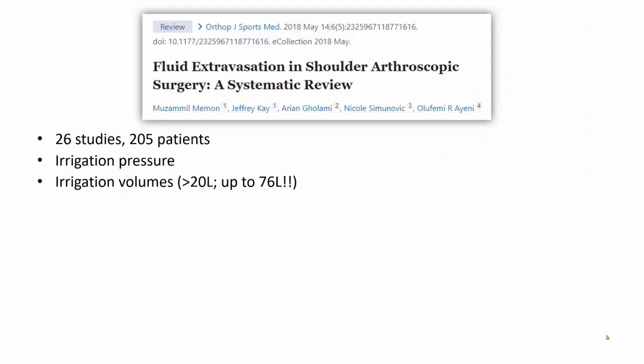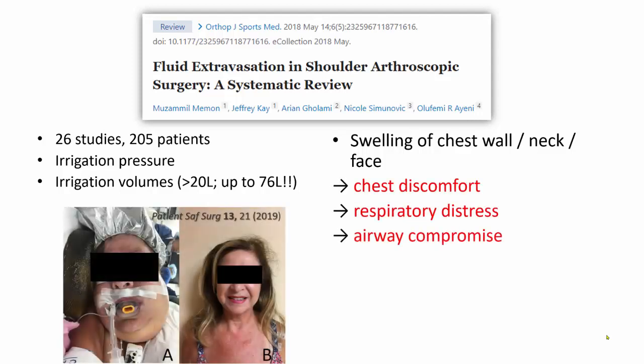This fluid extravasation is well documented in the orthopedic literature. In this relatively recent systematic review, a total of 26 published studies involving 205 patients were identified, all of which were case reports or case series. Irrigation fluid and pressure is clearly a factor — mean volumes in most studies was over 20 liters, and as much as 76 liters in one report. The main clinical features were swelling of the chest wall, sometimes extending into the neck and face, and apart from chest discomfort, there is the risk of respiratory distress from physical compression of tissues and actual airway compromise requiring prolonged intubation. In most cases, however, the oedema does resolve within 24 hours.